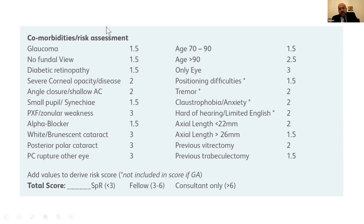A more recent risk stratification system is advocated by the Royal College of Ophthalmologists' Cataract Forward project from 2016. Rather than three groups, it assigns a score for each risk factor and comorbidity, then calculates total risk. If the score is below 3, the case goes to a specialist registrar; between 3 and 6, to a fellow; above 6, to a consultant.